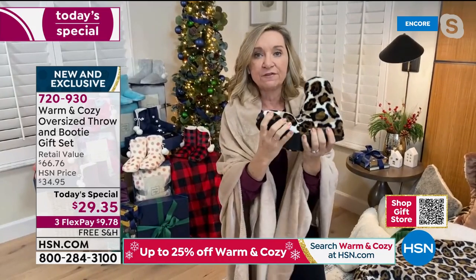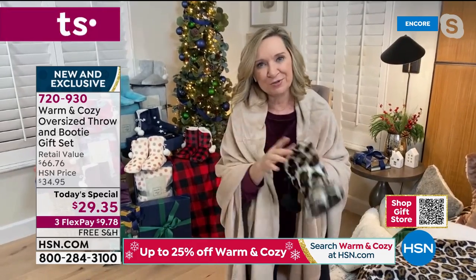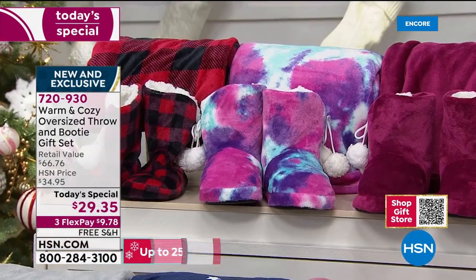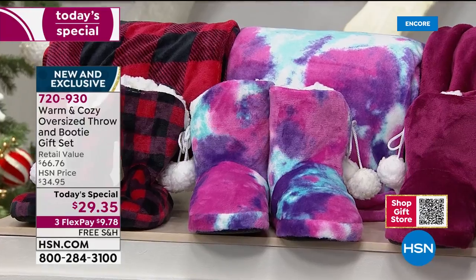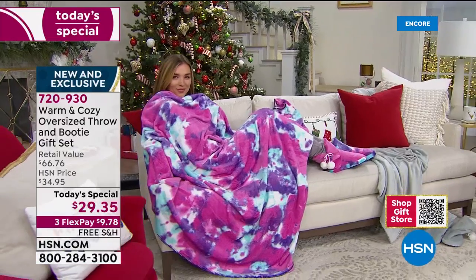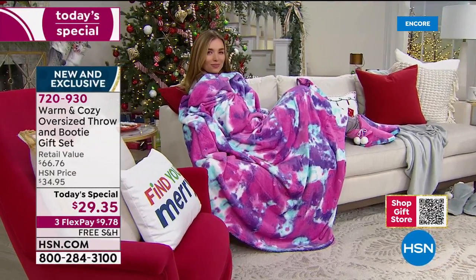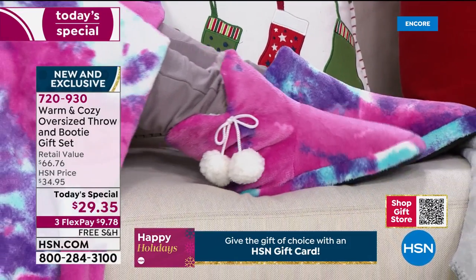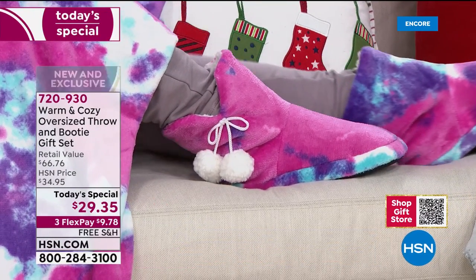You might want to get a set for yourself — if you don't, don't open the box because you'll have regret. Both the blanket — I'm calling it a blanket because it is — and the booties can go right in the wash. A throw is 50 by 60; this is 60 by 80. It's huge. It really is the best of all worlds.